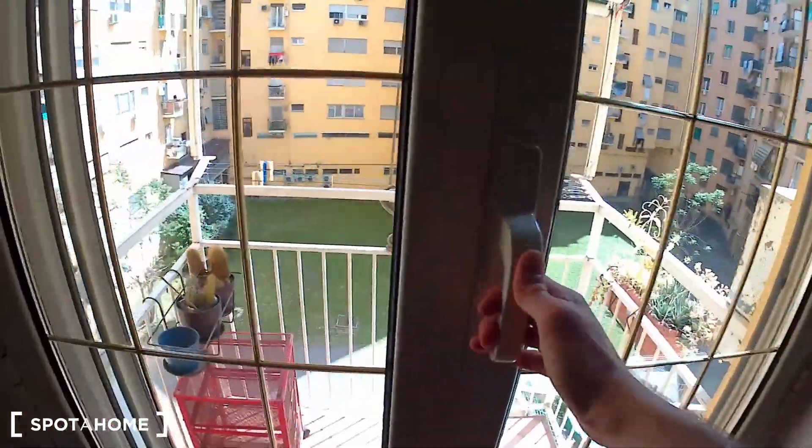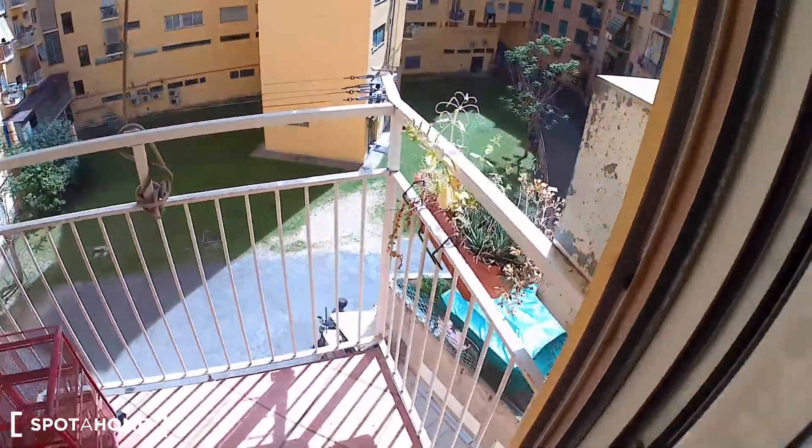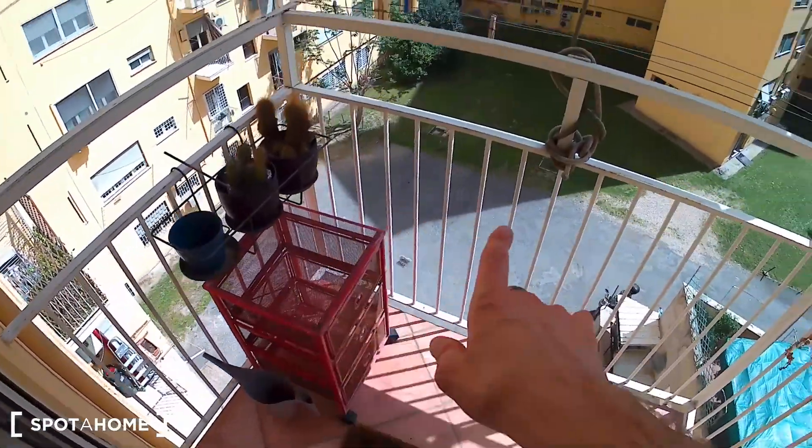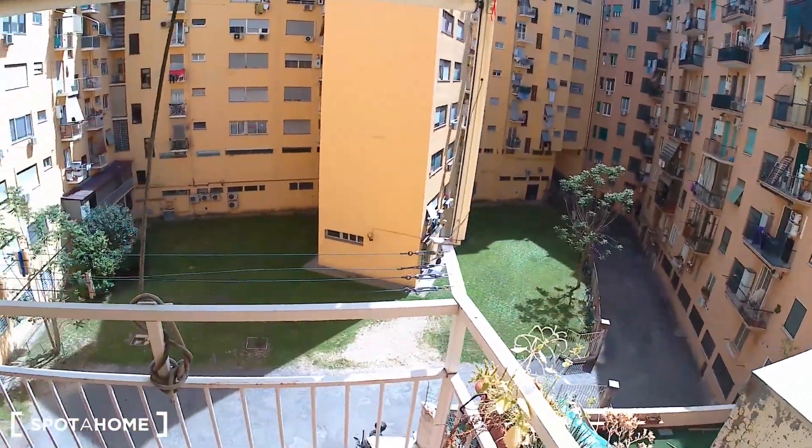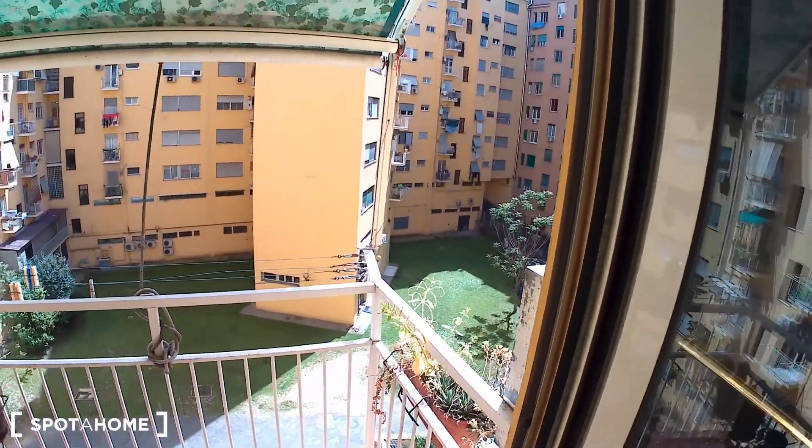There is a window and, speaking of windows, there is a balcony over here — very nice. This balcony looks out onto the inner courtyard. Back here is the living room again with the kitchen corner — very cool.